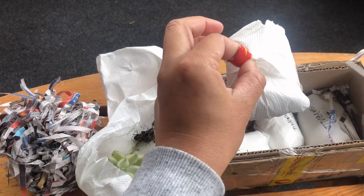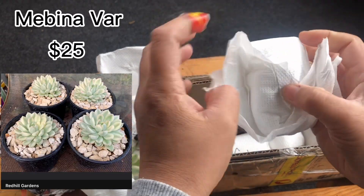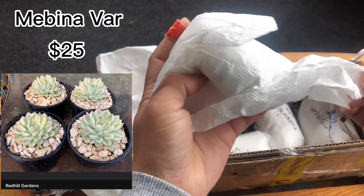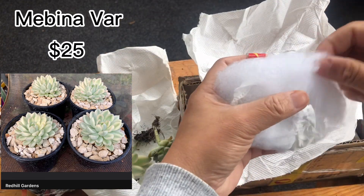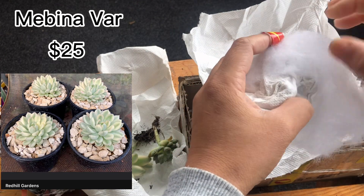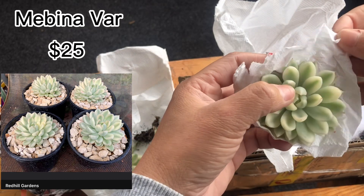I hope I'm pronouncing it well — the names are really hard to pronounce! This one is $25. I only bought one because you know how expensive they are. Little by little, we'll be able to collect more.